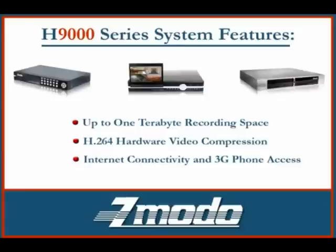The 9000 series system features include up to one terabyte of recording space, great for holding weeks of data, H.264 high-quality hardware video compression providing a sharp and clear picture, remote internet connectivity, and 3G phone access, allowing you to view your system anywhere in the world.